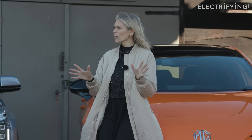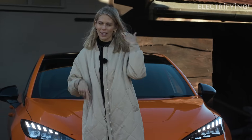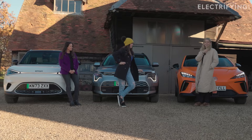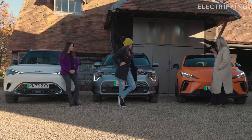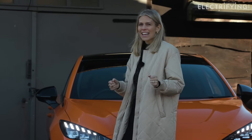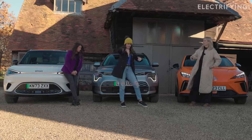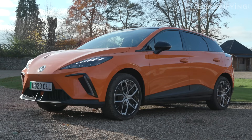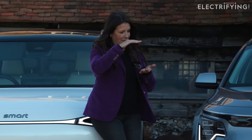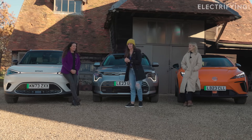Time for our dislikes. Starting with the MG4: the boot is smaller than the Smart #1 and way smaller than the Niro's 460+ litres versus 360 here. Overall it just feels smaller. The sportiness means it's more cramped inside, you're lower down so getting kids out means bending down, and the rear door access is more angular compared to the Smart's lovely open square door. When I said bring a car for a small family, were you aiming for a Sylvanian family?